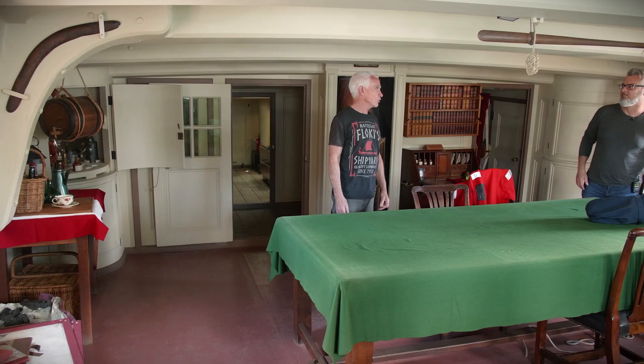I can't believe how tiny this is in places. Look at this space — much nicer, much more headroom. Cook would have been grateful for this.